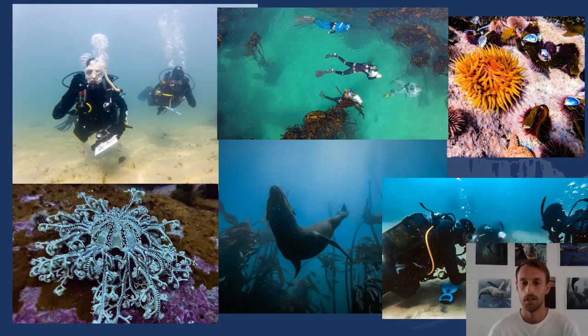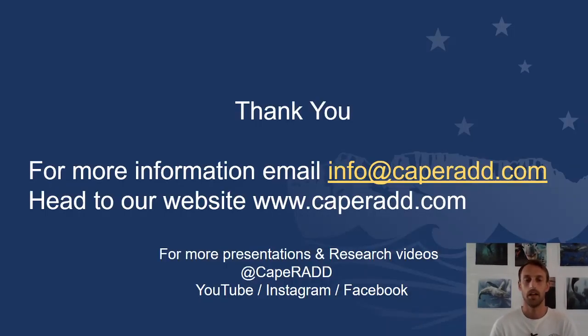Here are a few more pictures of us at work, demonstrating some of the beautiful creatures we get along this bay area. And that's a short intro to who Cape Rad are, what we do, and why we're here. We're going to do some more presentations for you guys soon covering our more specific projects and species. Thanks for listening and speak to you soon.